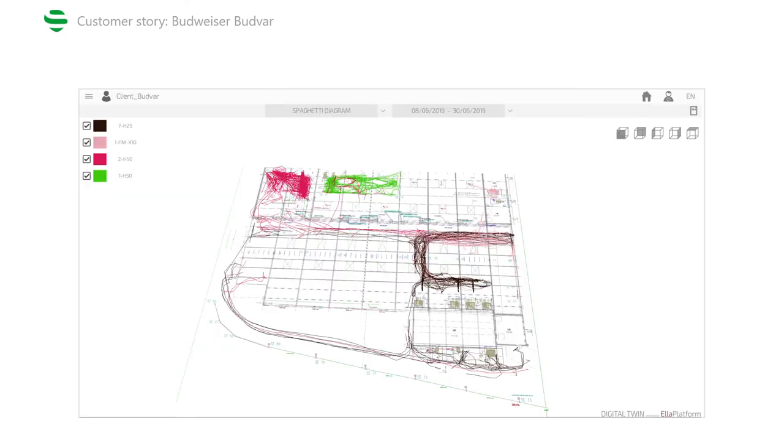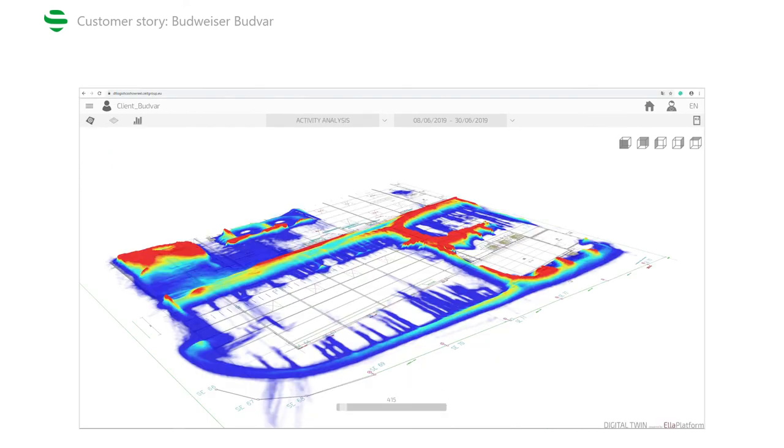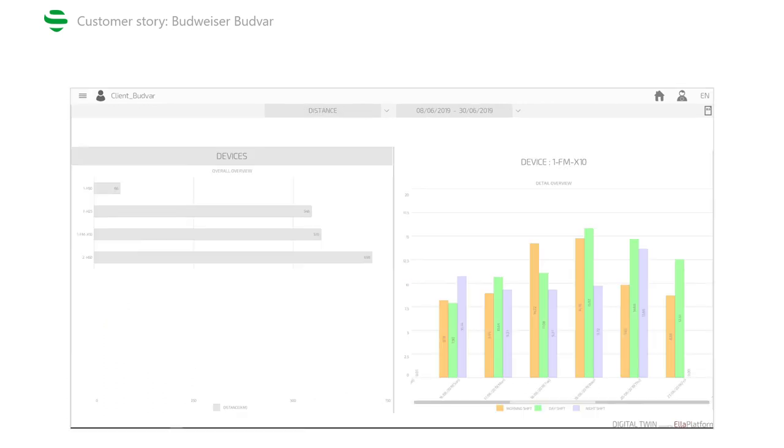Here we have a spaghetti diagram where the four different colors represent four different forklifts, so we can easily see where each forklift traveled in a given time period. Here is a heat map showing the density of forklift traffic around the warehouse. And finally, we have an aggregate view of the data showing the distance traveled by each forklift within a given shift.